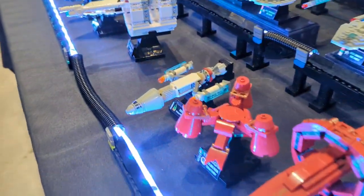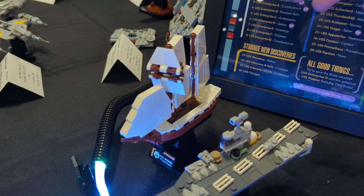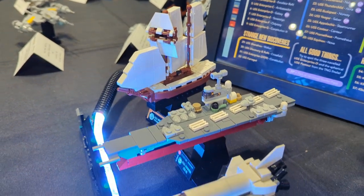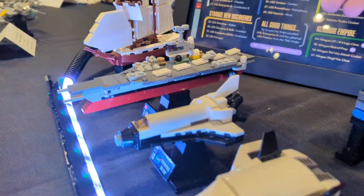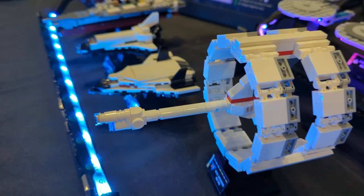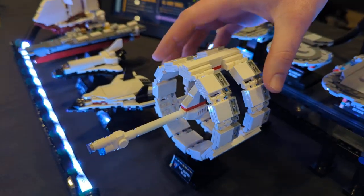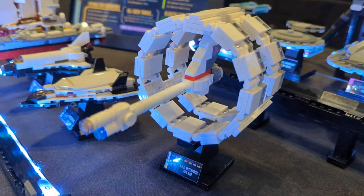Down here is one of my favorite parts of the collection — a history of ships named Enterprise — starting with the 1775 top sail schooner, the Enterprise CVN-65 aircraft carrier, our Space Shuttle Enterprise, a future Enterprise ship featured in Star Trek Picard and Star Trek Enterprise, and a really cool model of a ring ship that came just before the Enterprise NX-01.